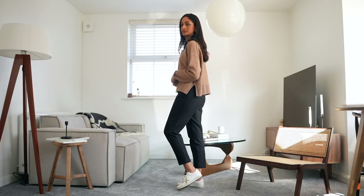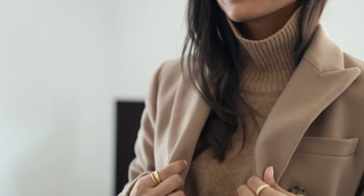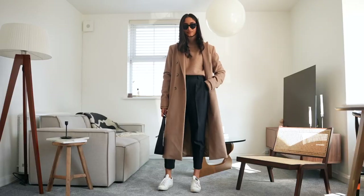It looks good with a coat thrown on top, and it also has a slit at the back of the neck which I found makes it so much more comfortable to wear. I find that you truly cannot go wrong with a perfect camel jumper — it's really timeless.